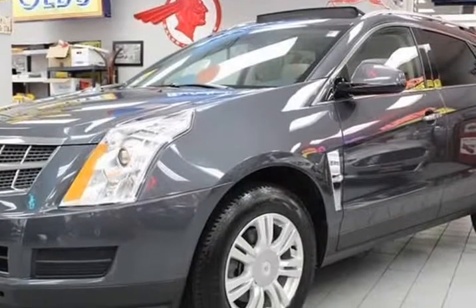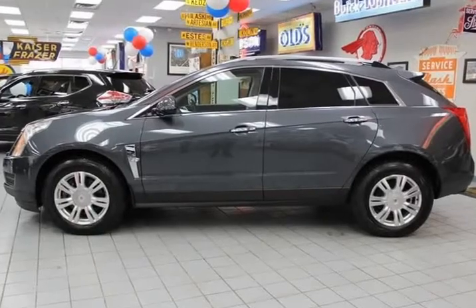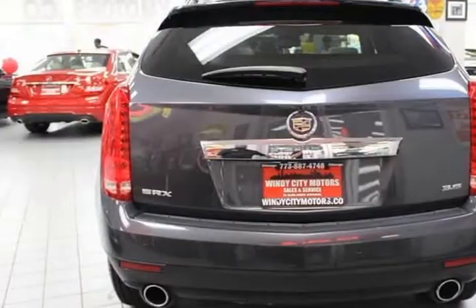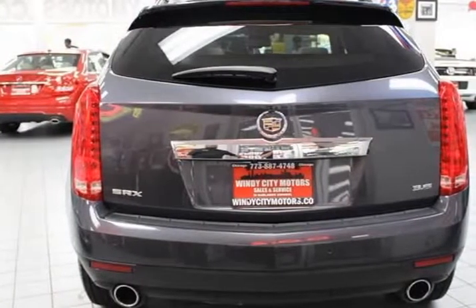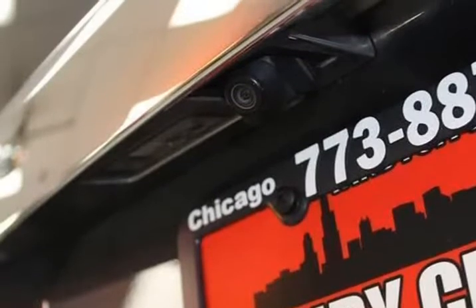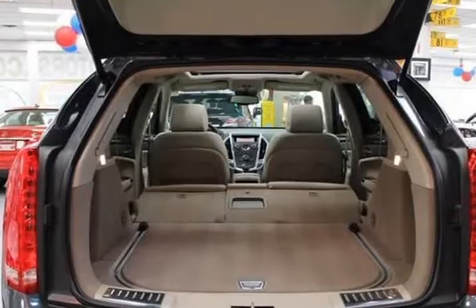2012 Cadillac SRX Luxury Collection. Features include a panoramic power moonroof, leather heated seats, backup camera, heated steering wheel, USB, MP3, FM/CD radio, and satellite radio.